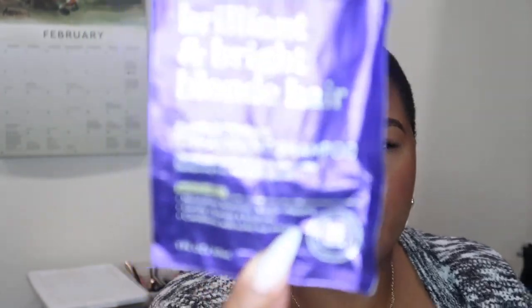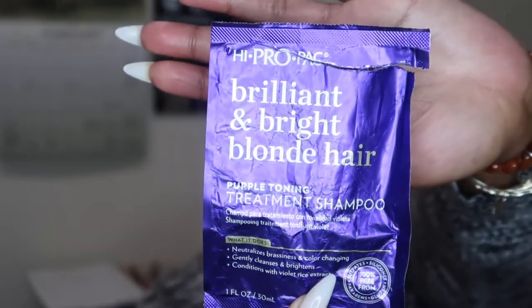When I was blonde, I used to use this HypoPak Brilliant and Bright Blonde hair — it was a purple toning treatment shampoo. One of the things I messed up on when I first started going blonde a couple years ago was using regular shampoo and conditioner. I would get really brassy and dried out hair very quickly. You should use shampoo that matches your hair color unless you just have your natural hair.